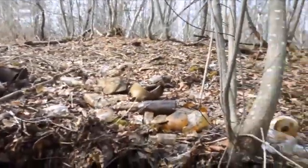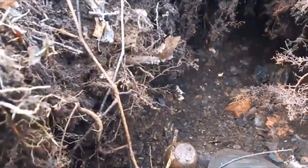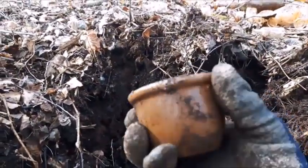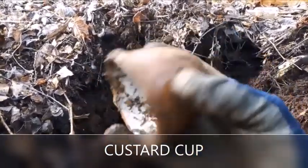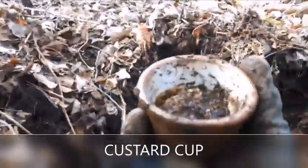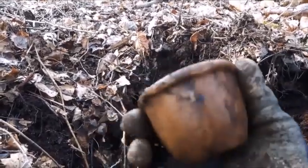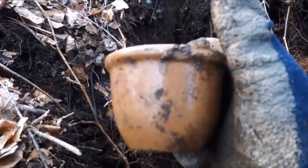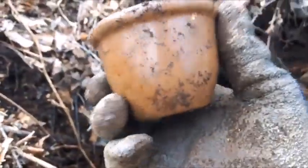Okay I got another find folks — looks like a piece of stoneware. I can see there is a chip off the lip. I'm not sure what exactly it is — some sort of plant pot maybe. I can see the lip's chipped right there. I'll take it anyways.